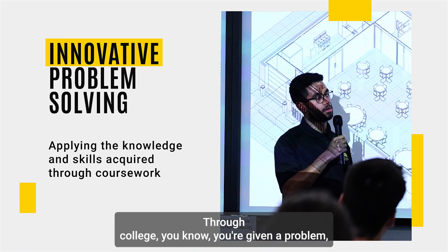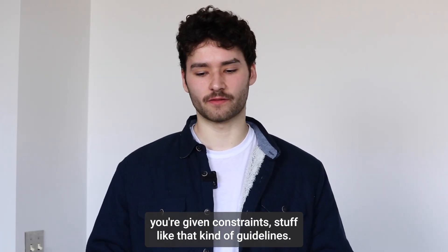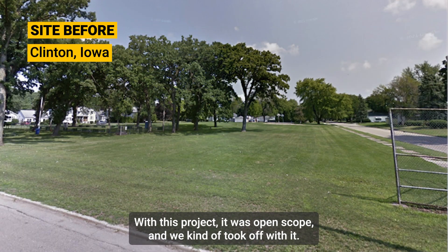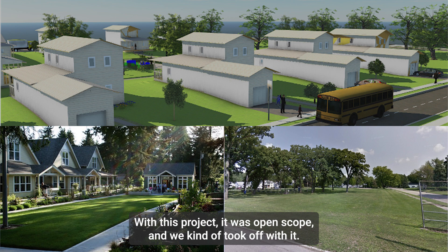Up through college, you're given a problem, you're given constraints — kind of guidelines. With this project, it was open scope and we kind of took off with it.